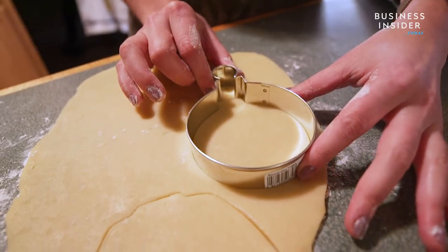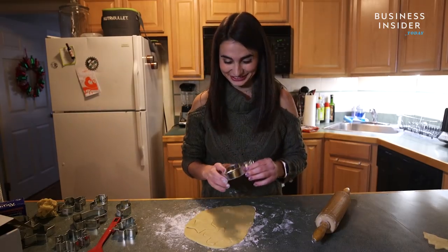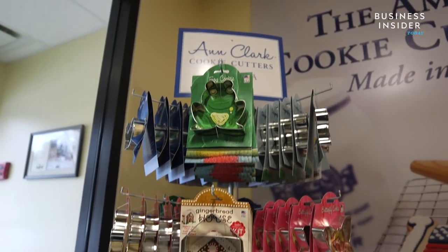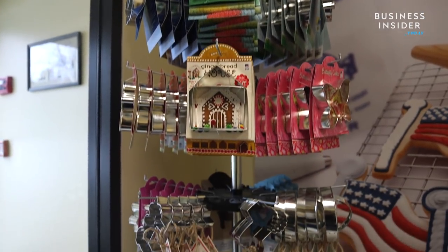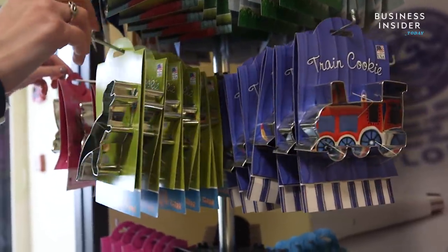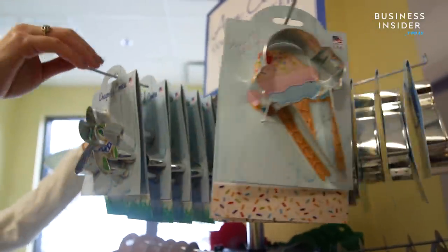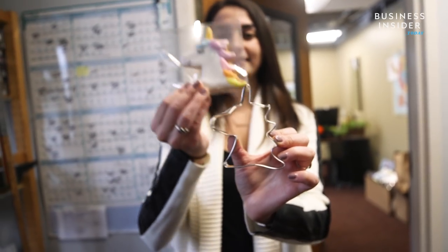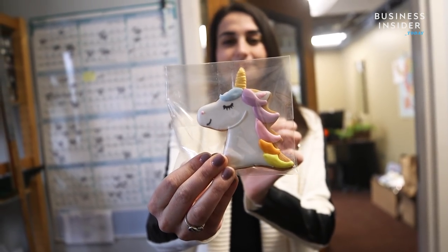Ann Clark's team maintains sales year-round by luring customers to buy non-holiday cookie cutters. The company creates three new designs each week, based on market trends — like the unicorn, which is one of Ann Clark's best-selling items.